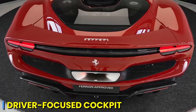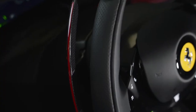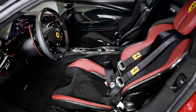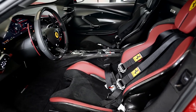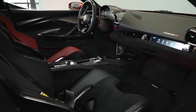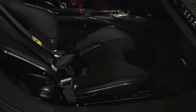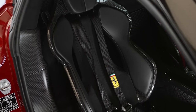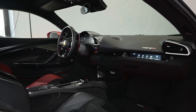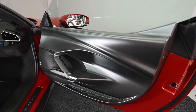The layout of the cabin is undeniably driver-focused, with all essential controls and instruments positioned within easy reach. The steering wheel, adorned with integrated controls, ensures that the driver can effortlessly manage various driving modes and access vital information without distraction. The seats are designed with both comfort and support in mind, providing an excellent balance of ergonomics for long-distance drives and lateral support for spirited driving, keeping you securely in place and enhancing the connection between driver and car.